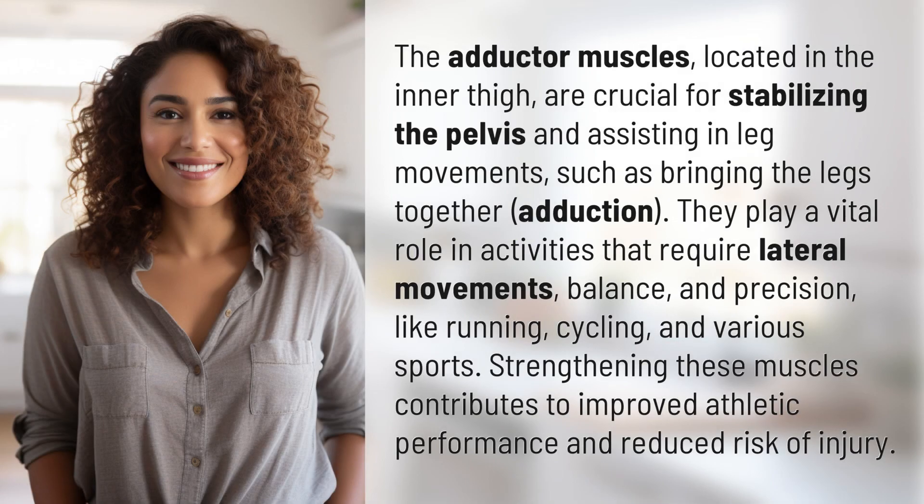The adductor muscles, located in the inner thigh, are crucial for stabilizing the pelvis and assisting in leg movements, such as bringing the legs together — adduction.